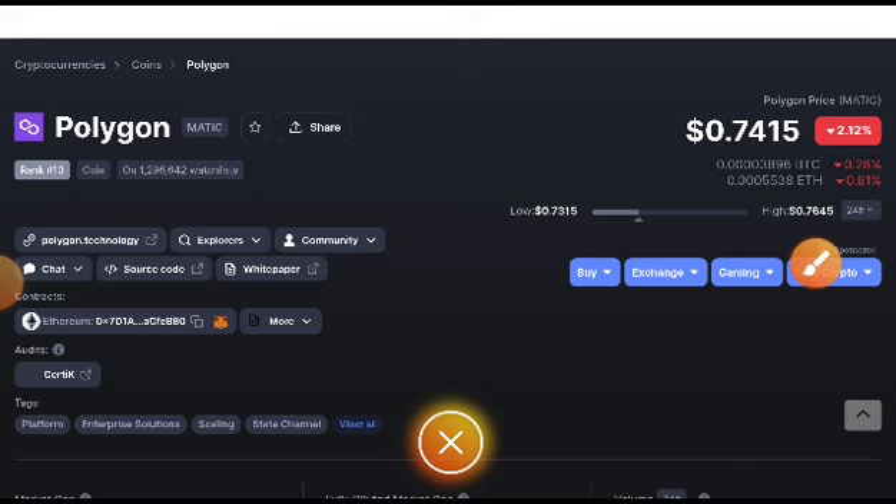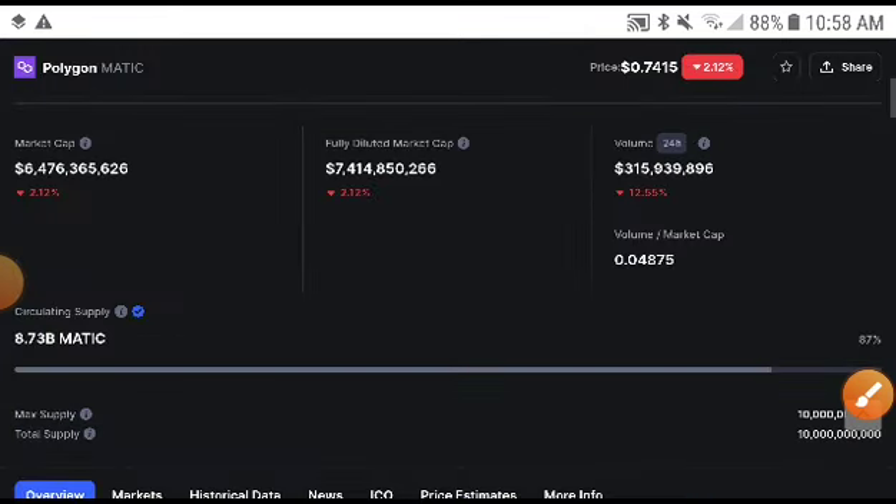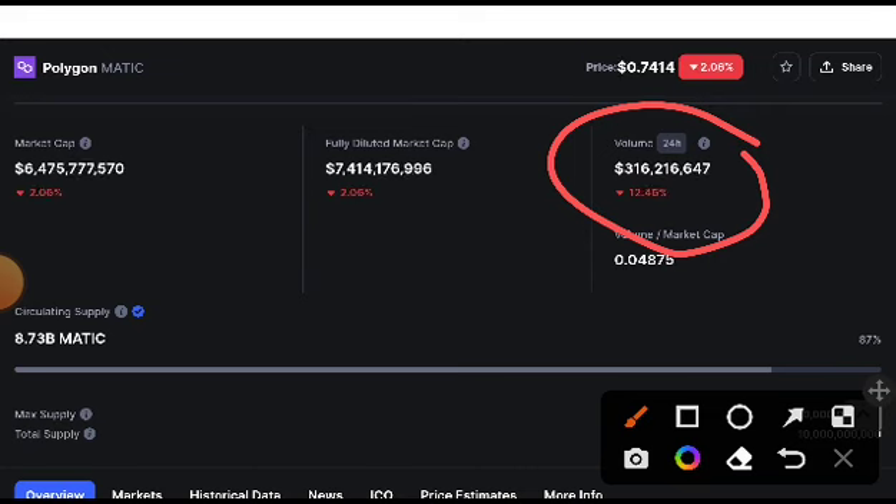If you look at the Polygon price right now, you can see it was decreasing — 2.12% — but this time it is in a bullish position. That's why I highly recommend that you take an entry in a long position at this time.